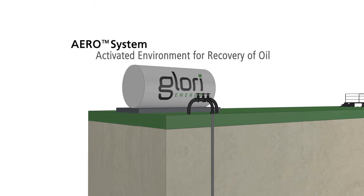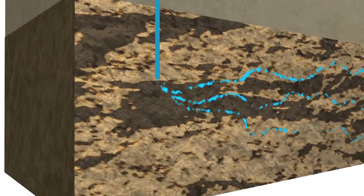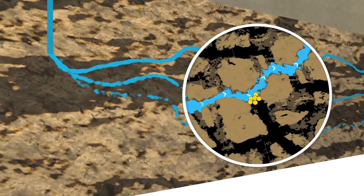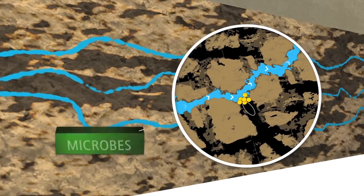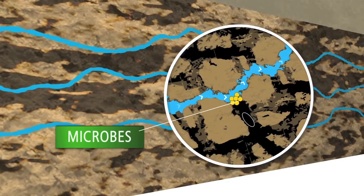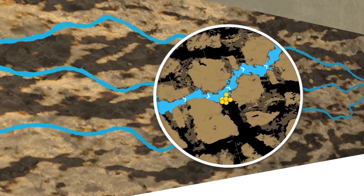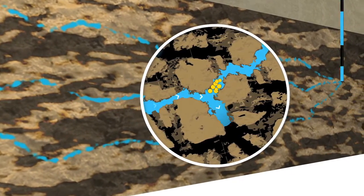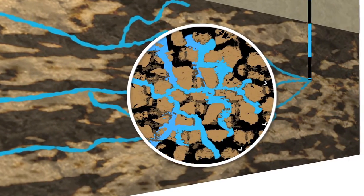is installed into existing water-flooded reservoirs to stimulate indigenous reservoir microbes by introducing nutrients and optimizing water quality. The native microbes act as a naturally occurring lubricant that reduces tension at the oil-water interface, releasing oil into the water flow towards the production well. In addition, microbes multiply and eventually block the preferential water flow paths, opening new water flow pathways and forcing trapped oil out of the reservoir.